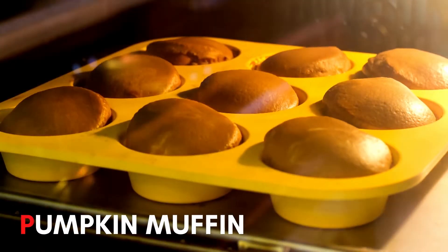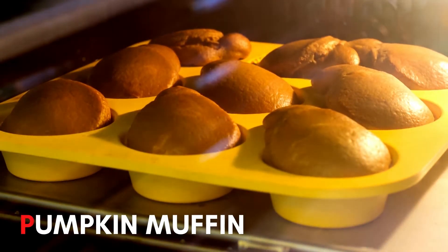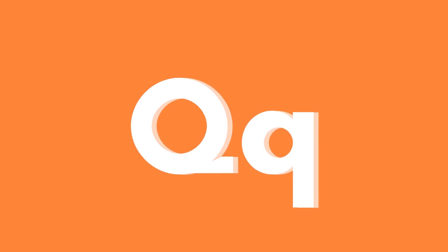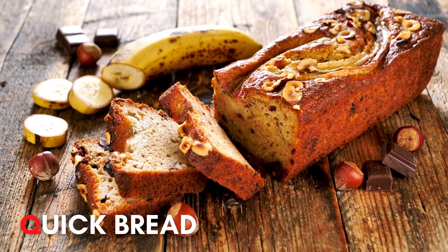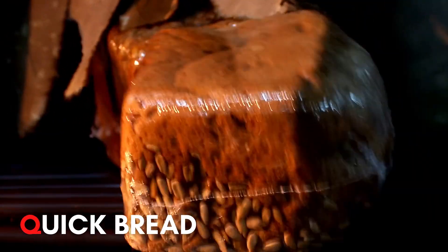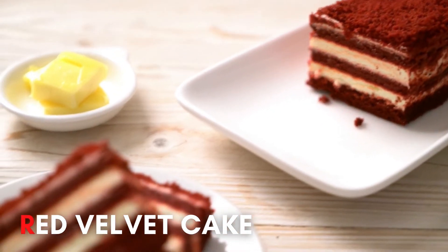P. Pumpkin muffin! Q. Quick bread! R. Red velvet cake!